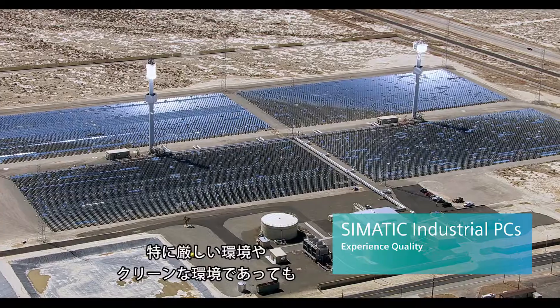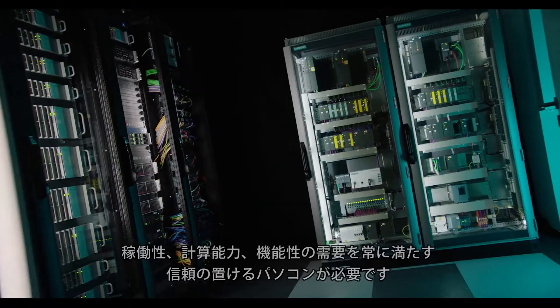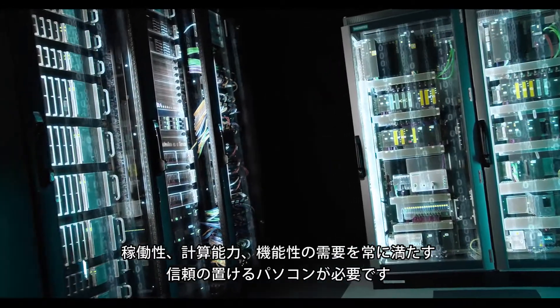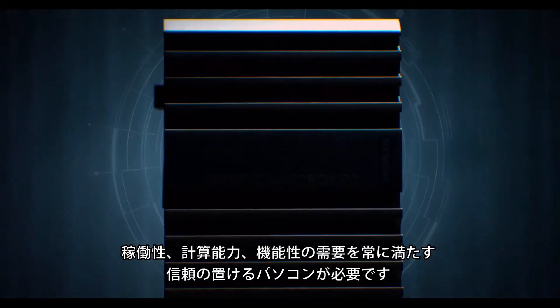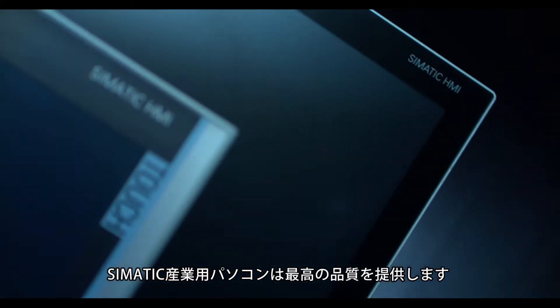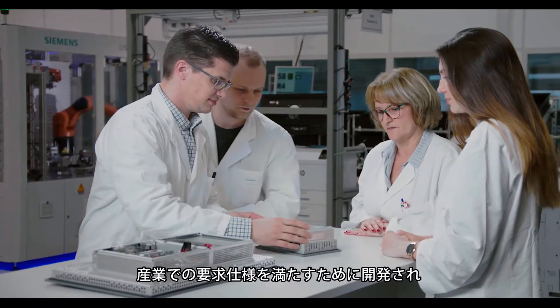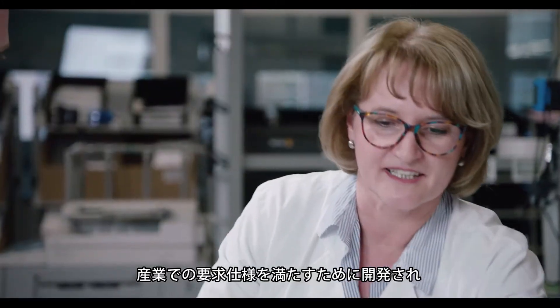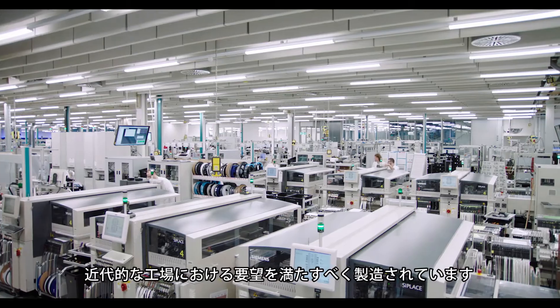Whether in particularly harsh, challenging or clean environments, you need industrial PCs that you can rely on around the clock in terms of availability, computing power and functionality. Zimatic industrial PCs offer top quality. They were specifically developed for industrial requirements and are produced according to your wishes in our highly modern factories.